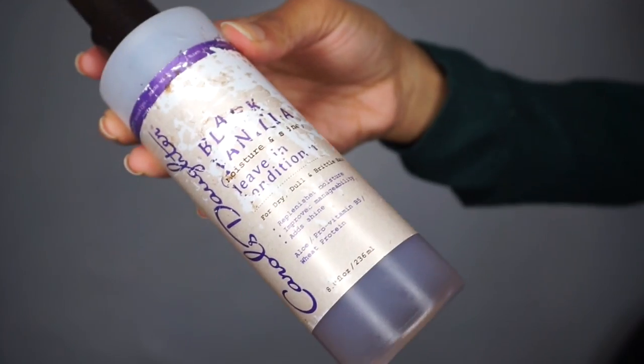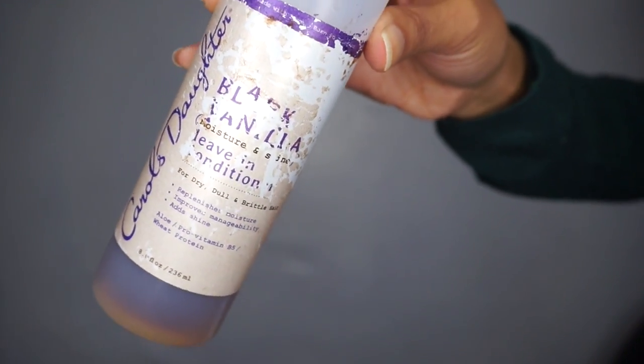The first product I want to talk about is the Carol's Daughter Black Manila Leave-In Conditioner. The labeling is a little torn up but you get the point. This leave-in conditioner contains pro-vitamin B5 and wheat protein, so it's a very good moisturizing conditioner that also includes some protein to strengthen your hair. It smells so good — like warm vanilla. I have noticed that my hair likes it. It doesn't feel ultra moisturizing to the touch, but the hair does receive it well, so that's why I like this. This one gets a heart eyes.